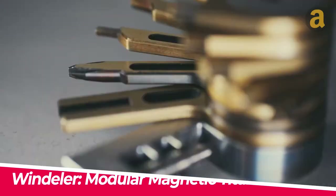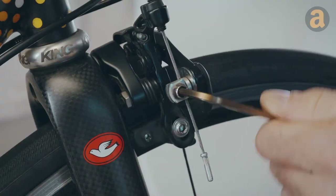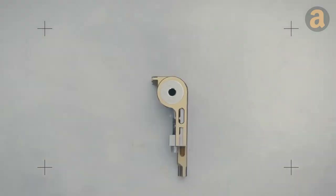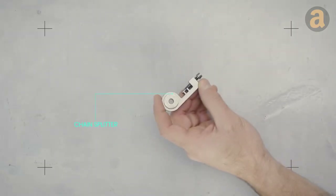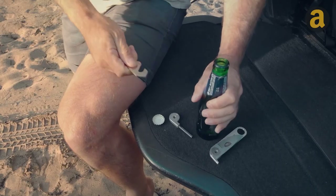Windler modular magnetic titanium multi-tool — this is a very practical and versatile multi-tool. The combination of foldable pliers, a folding knife, and scissors would definitely come in handy in various situations. The magnetic lock feature is also a great addition for easy disassembling and reassembling.